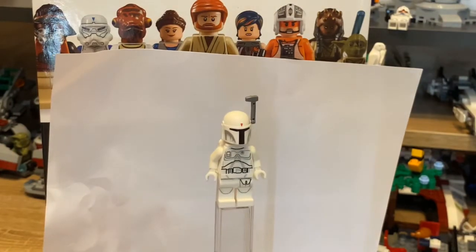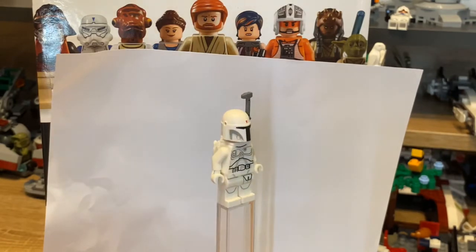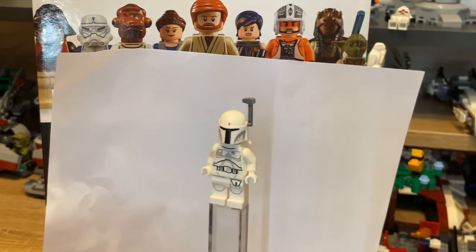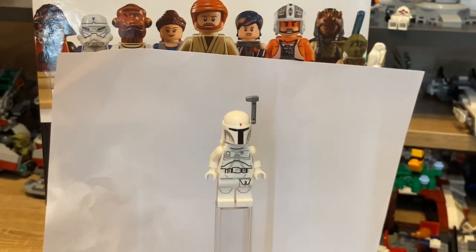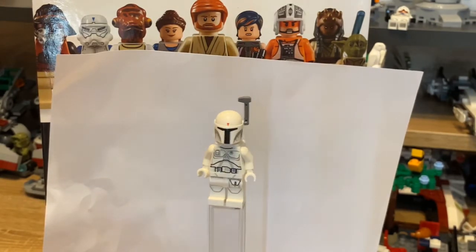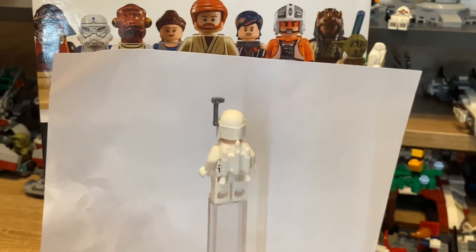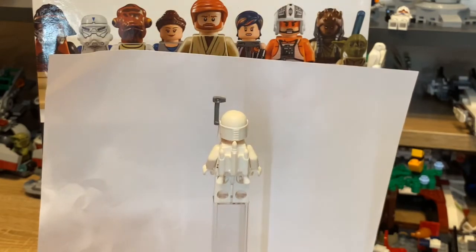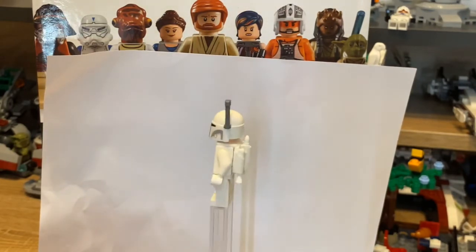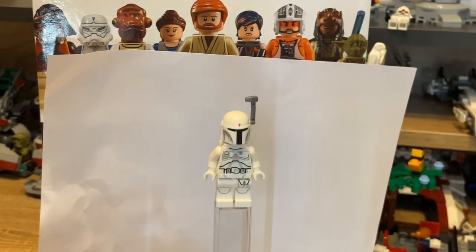This is the Boba Fett that comes with the set, and it's actually a really nice minifigure - one of the better ones to come from the character encyclopedias. I really like the intensive torso print they've followed through with on this one. It's got a nice leg print, and the white and gray color theme carries throughout the figure quite nicely. The white jetpack is a lot like his green version of Boba Fett, apart from the printing which they've changed quite a fair amount on the torso.